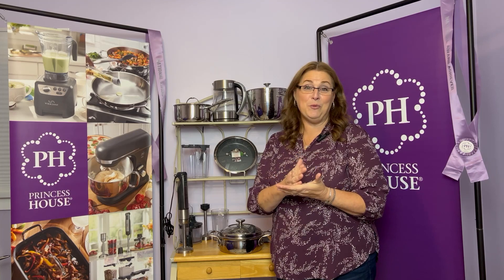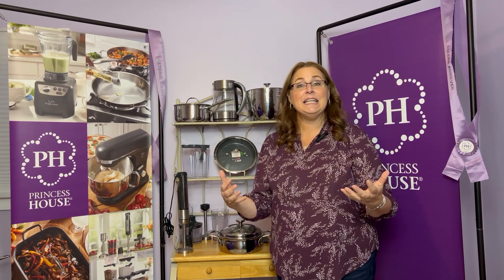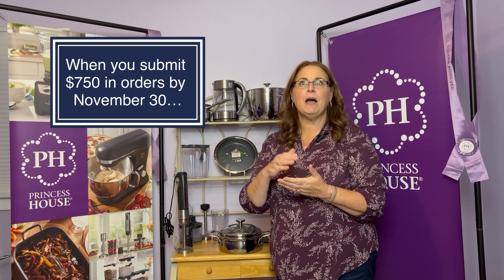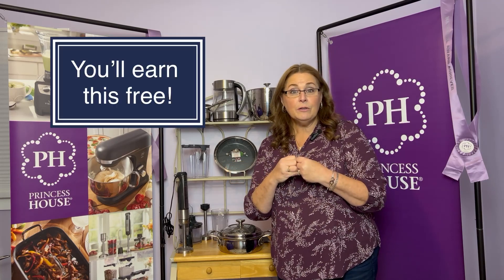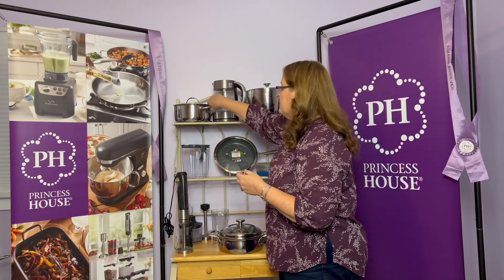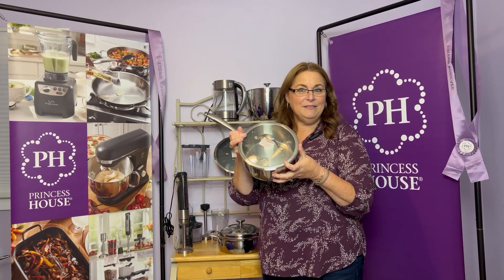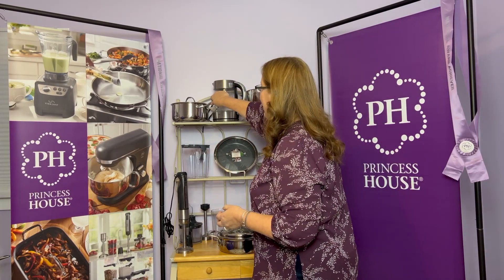Christmas is literally seven weeks away, so it's a great time to get in. Your friends and family are going to need gifts to buy, and you'll be able to help them with discounted prices and earn some extra money. When you submit $750 in orders by November 30th, you're going to get a gift — this three-quart stainless steel pan. It's in the catalog for over $100, but you get it absolutely free.